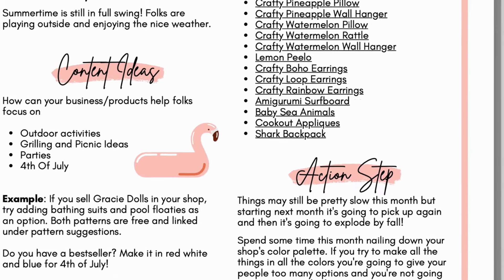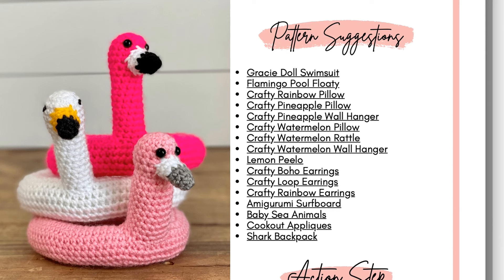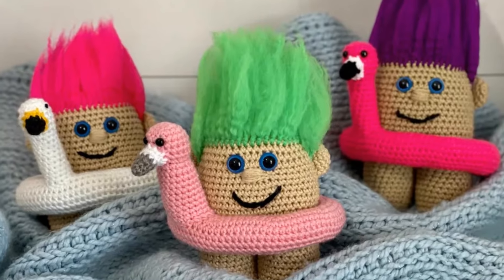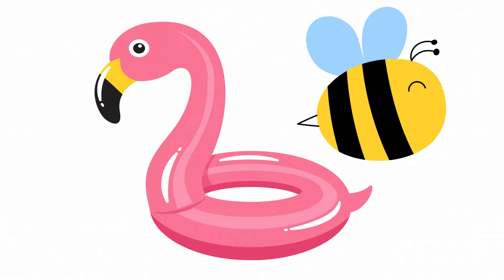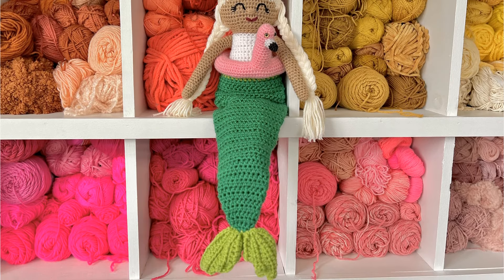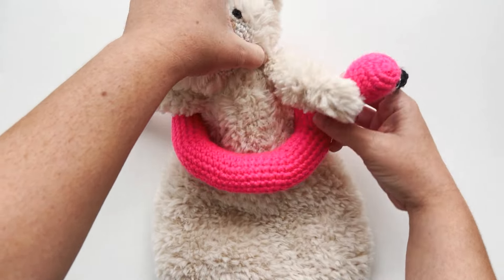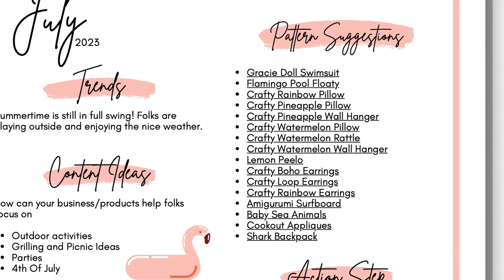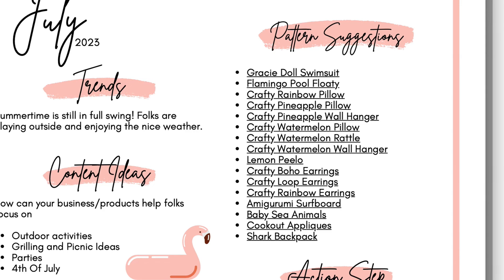Now let's look at the pattern suggestions for the month of July. We have the Gracie doll swimsuit and the flamingo pool floatie. The flamingo pool floatie is a really fun way to get creative and summery festive with your amigurumi makes. If you sell amigurumi bumblebees, you could make a pool floatie to set your bumblebee in. If you sell dolls or animals or even lovies, you could pop them through the pool floatie and let their little arms hang out the top. They're also really cute photo props. You can also make a swan pool floatie using white yarn, or a duck pool floatie with yellow yarn — different ways to use the same pattern.